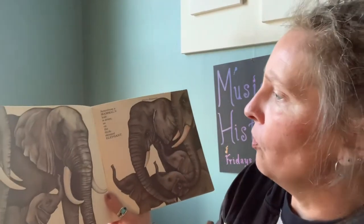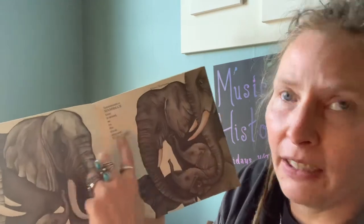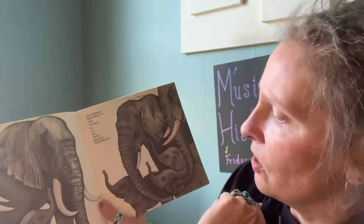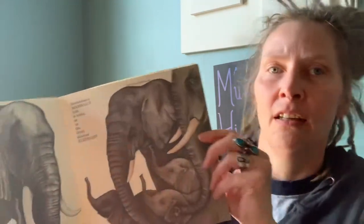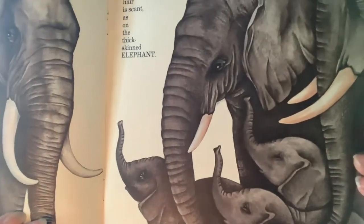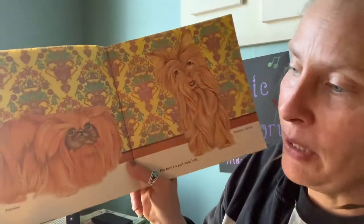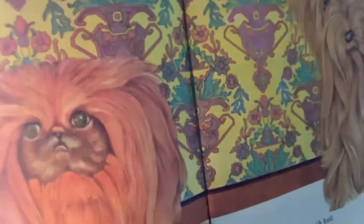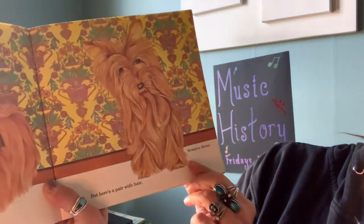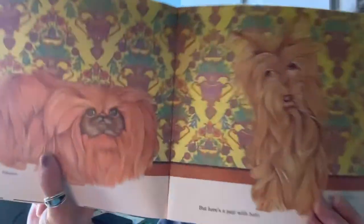Sometimes a mammal's hair is scant — it's on the thick-skinned elephant. These are pictures of African elephants. Look at the babies, they're cute! But here's a pair with lots of hair — they're types of dogs. This one's called a Pekingese, and this one's a Yorkshire Terrier. Look at his face; they're both pretty cute.